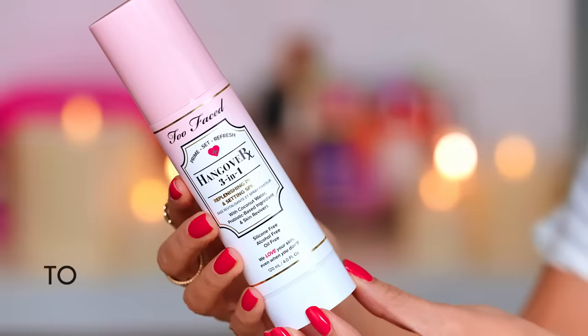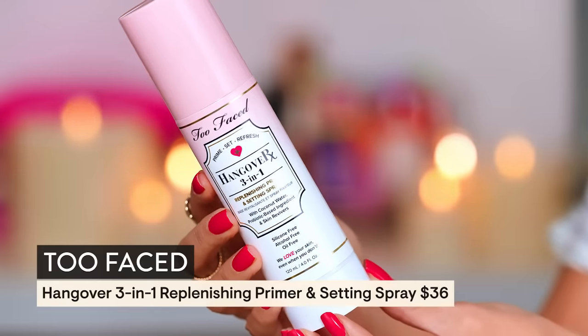This right here is the Hangover 3-in-1 — you can use this as a primer and setting mist, it has coconut in it. I do remember loving this so we're going to start on a good note. It smells like a coconut slushy — coconut popsicle vibes. It does feel really nice and hydrating.